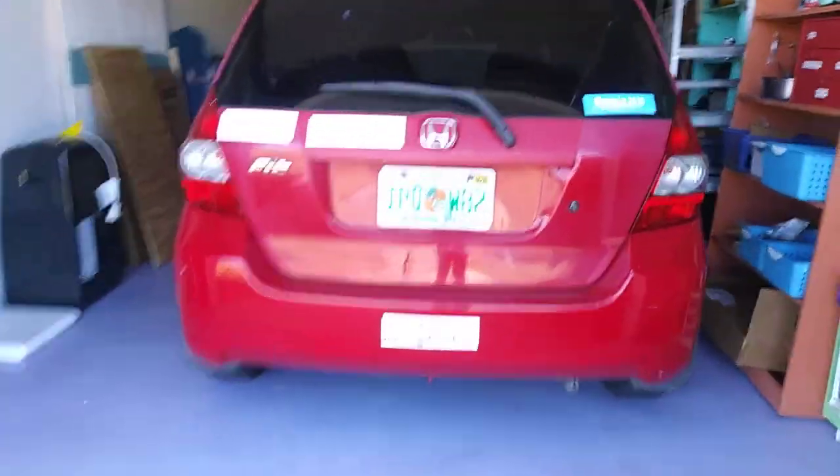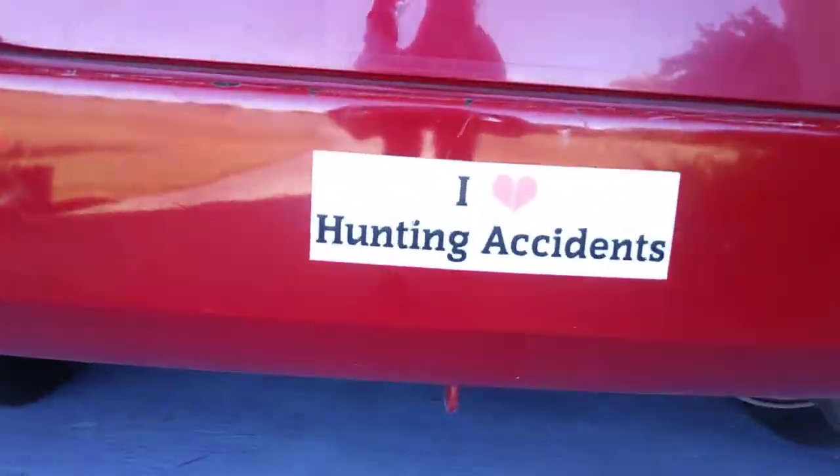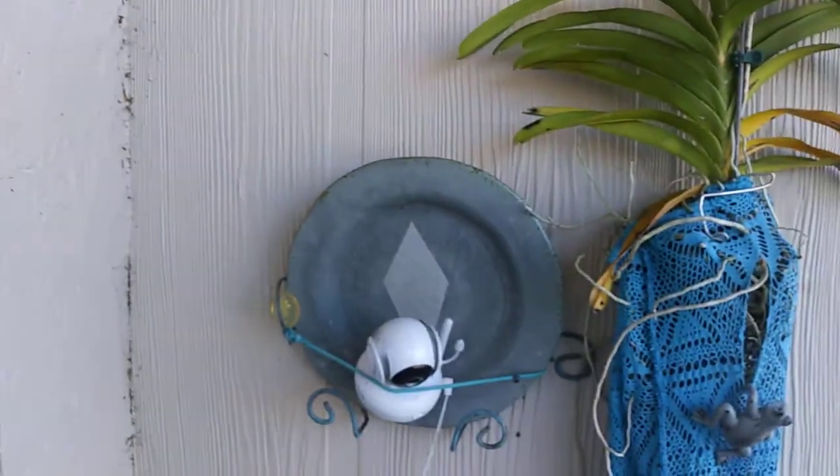This is the most despised car in Highlands County, for the obvious reason. Frogs live behind that plate.